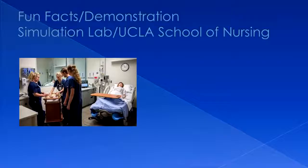I have a short video here that I'd like for you to see. This is the Fun Facts Demonstration Simulation Lab at UCLA.